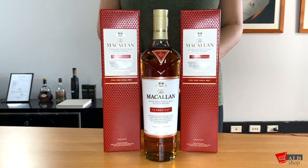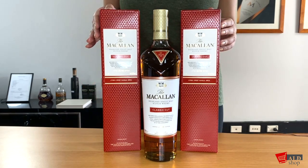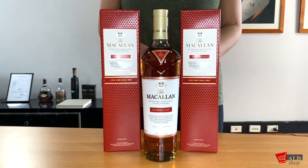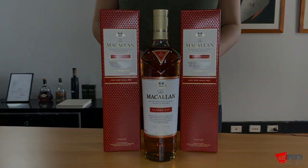The Macallan Classica has a beautiful earthy golden colour and it comes in a red gift box. With only 90,000 bottles produced, it truly is a remarkable whiskey to add to your collection, and it can be purchased on our e-shop. Use discount code YouTube for 10% off. Thank you for watching!